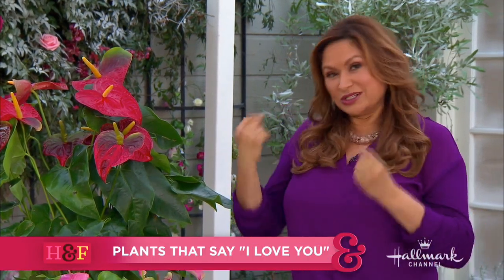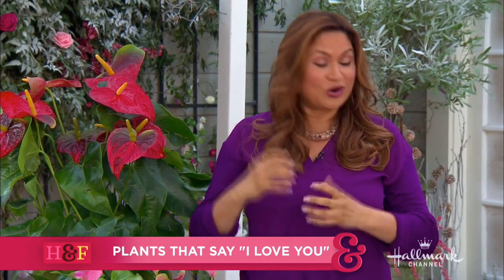The plant world is so diverse and there are so many beautiful different plants that we usually don't get to enjoy. But the ones I'm presenting today all have either a heart-shaped leaf or heart-shaped flower, and they're going to say 'I love you' year round.